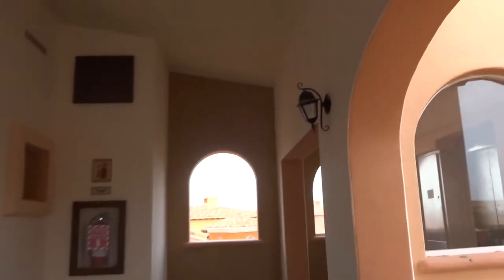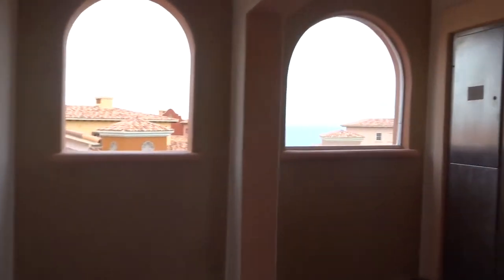Every villa in this place is different. It's over the roof. Let's go back down. It's weird — all the elevators here are different.